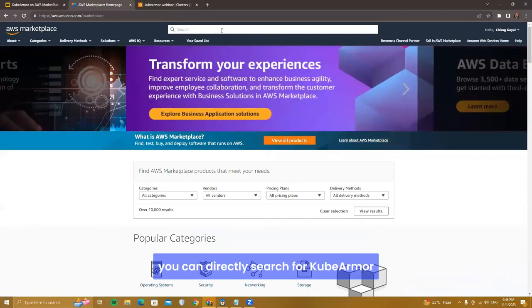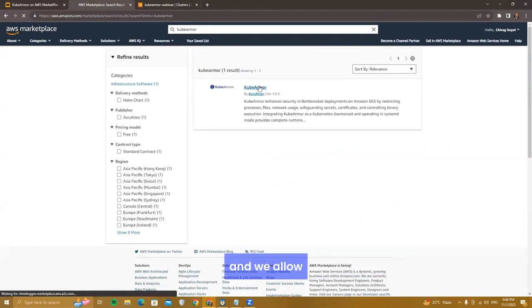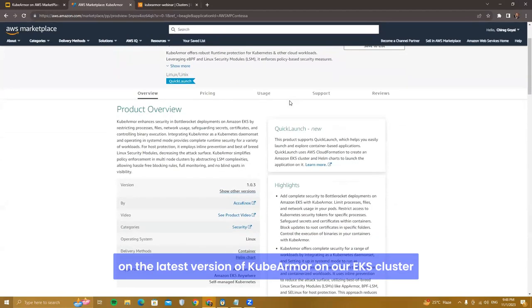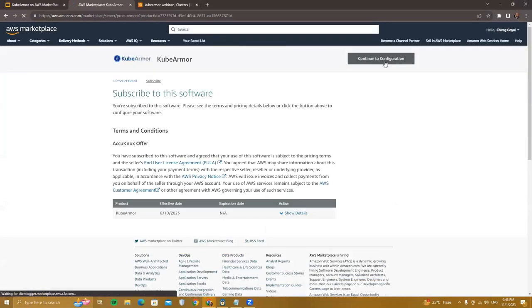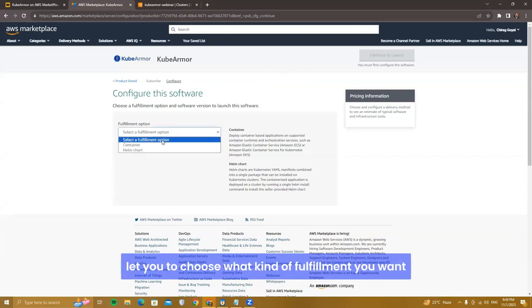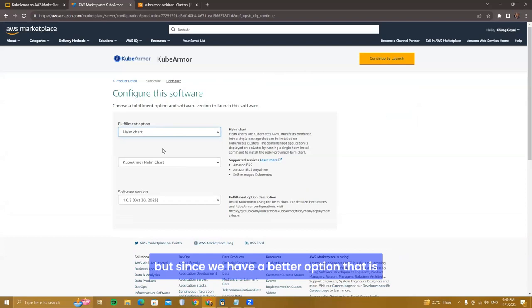On the AWS Marketplace you can directly search for KubeArmor. We have KubeArmor listed there and allow different kinds of installations. We'll be focusing on the latest version on our EKS cluster. Once you've done the subscription, click the configuration button to choose your fulfillment type — either container-based fulfillment where containers are installed separately, or the Helm chart option where all containers are packaged in one single command, which is easier.